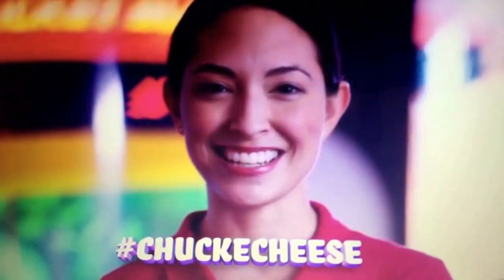Remember to say cheese! And if you want to share your pictures on social networks, don't forget to hashtag Chuck E. Cheese!